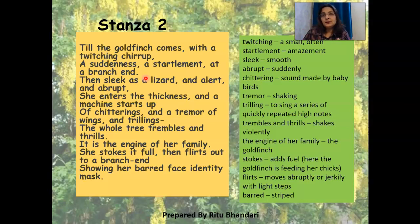One would wonder why she is so alert and abrupt in her movements. That is because the moment she enters the foliage of the tree, suddenly there are chitterings and tremor of wings and trillings. 'Trillings' means to sing a series of quickly repeated high notes — it refers to the squeakiness of the sound of the birds.